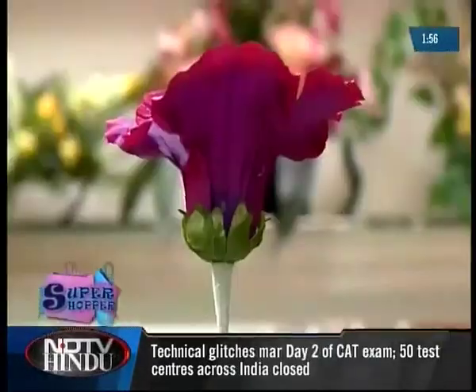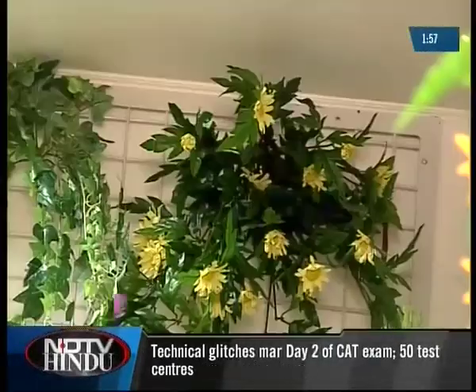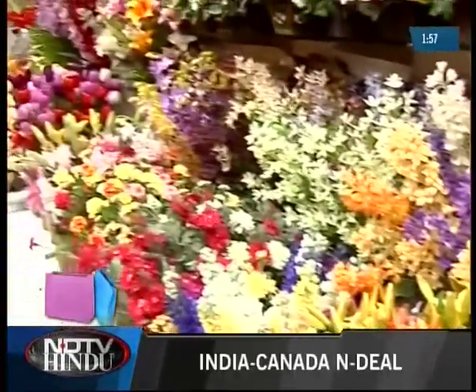From bouquets to single stalks to plants to garden lawns to creepers, you might find just about anything here.